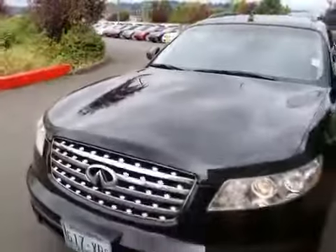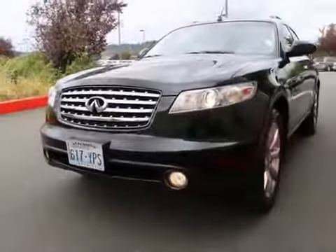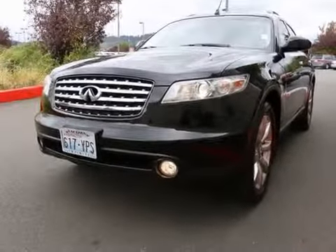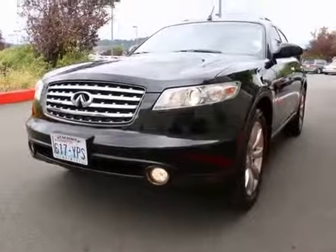If you're in the market for an FX, this one's a great value — serviced and checked by Infiniti techs, great color combination, lots of nice features. Come take it for a drive; I think you'll be very impressed.